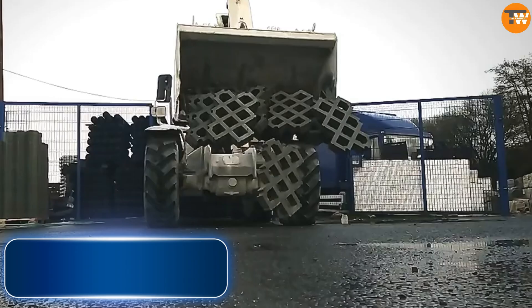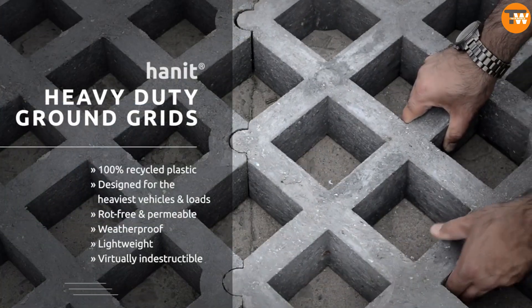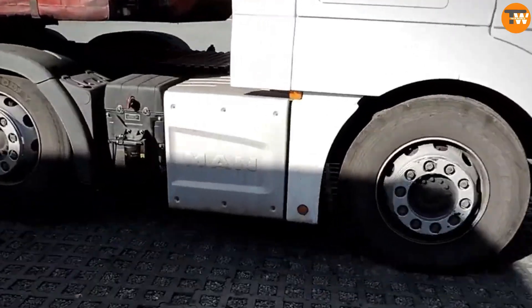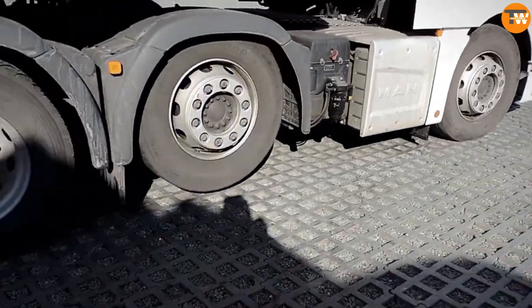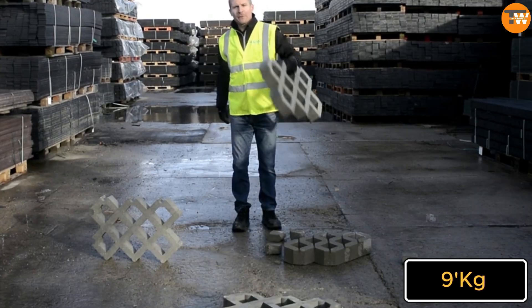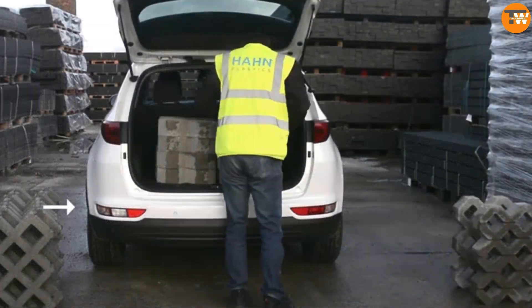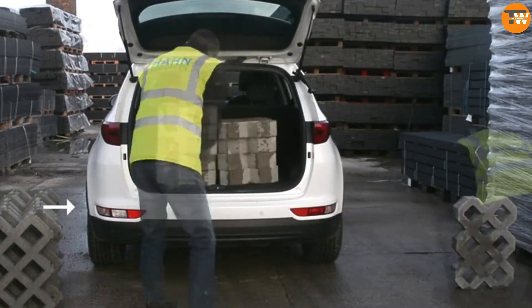From the global company On Plastics Limited, known for recycling plastic, come these grids and other products. Unlike heavy concrete grids, these weigh only about nine kilograms each, yet are robust enough to be used in parking lots or warehouses, even supporting the weight of a fully loaded car.